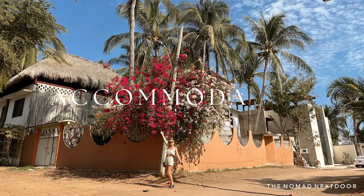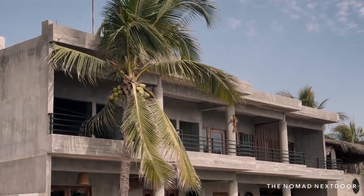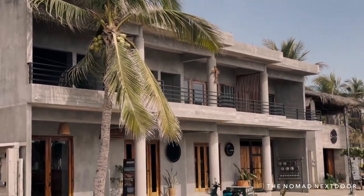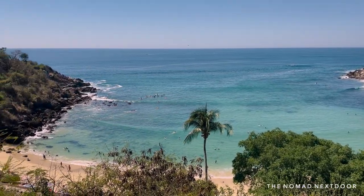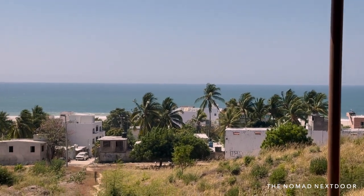Let's start with accommodation. We were here during the month of February, which is the high season and runs from November to March. This is their dry season, so accommodation options were more limited and higher priced than if you were to come during their off-season months.